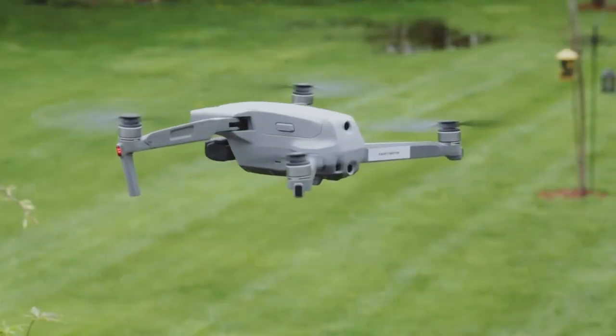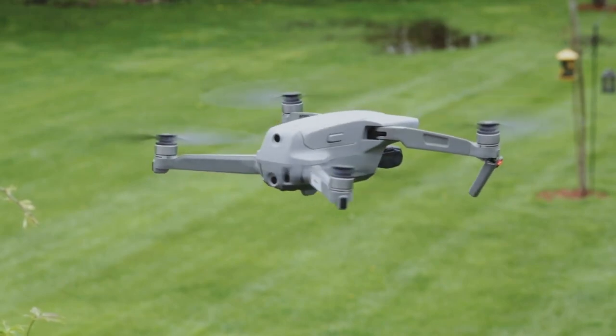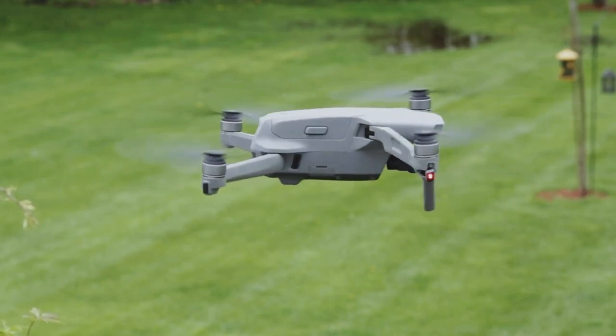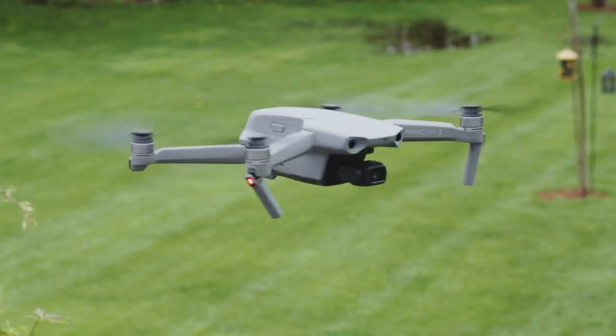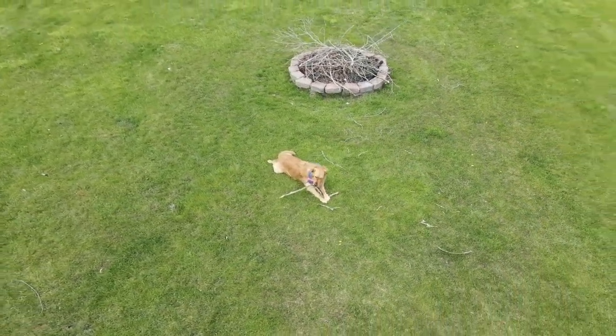I love the Mavic Air 2 but it has a critical flaw. The optical avoidance technology isn't as good as advertised. For one, the drone doesn't have sensors on the side, so when the drone is panning around a subject in an automated flight path, it can't see things on the side.